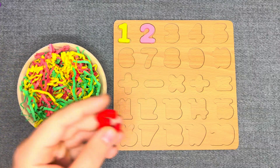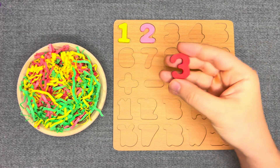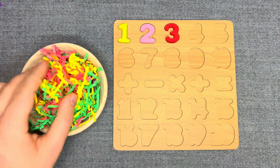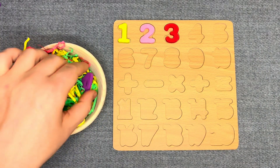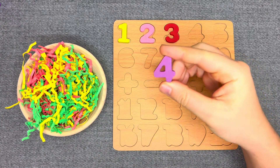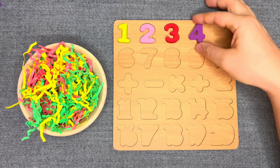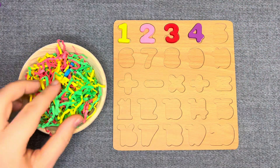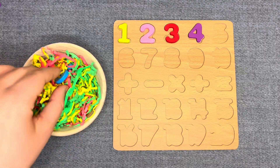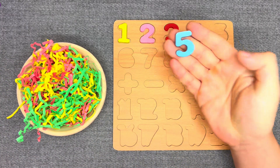This is number 3 — red number 3! This is number 4 — purple number 4! Let's go next! This is number 5 — blue number 5!